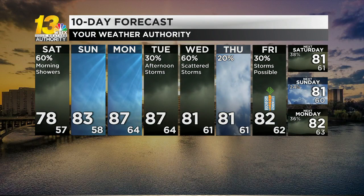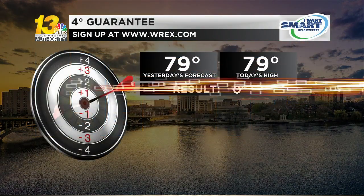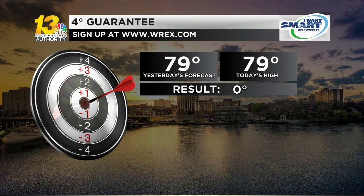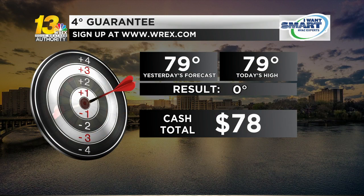In the four degree guarantee, we hit the bullseye four out of five days of the week, so that's worth $13, and adding to $78 is the total pot. Make sure to head over to wrx.com to get signed up, because that pot is growing.